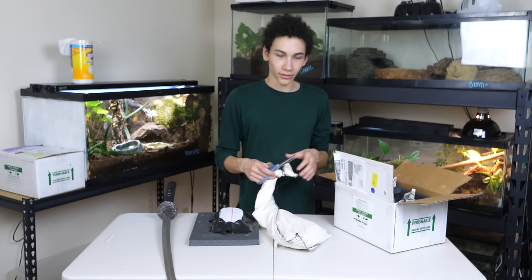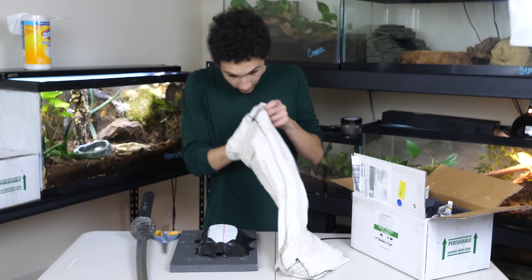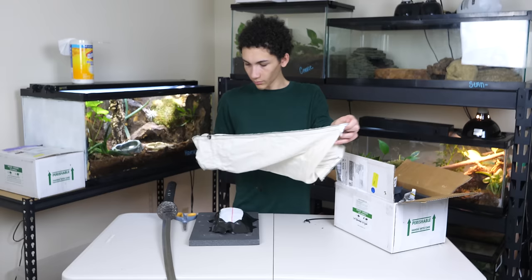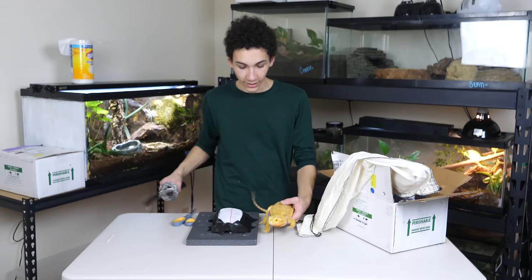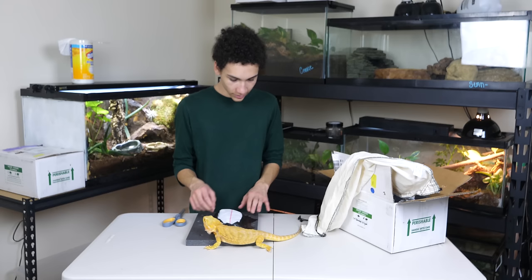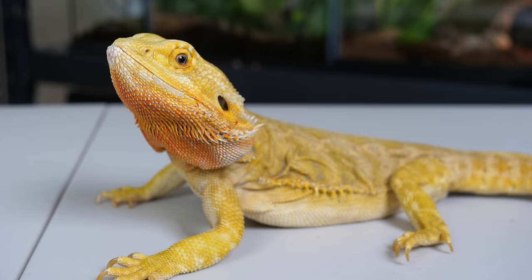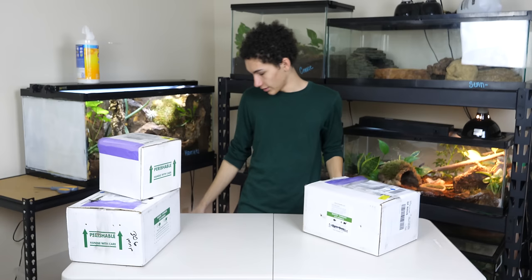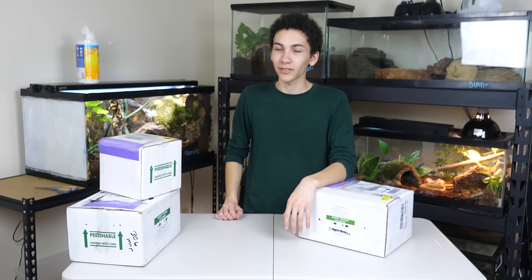A lot of people going off to college just sneak their animals into their dorm and keep them in a nice tub, then slide the tub under the bed when it gets checked — not that I'm condoning it. Wow, today is not only the day of stupid landlords but also the day of very orange and yellow animals. This is a very pretty bearded dragon. He's extremely active, still nice and warm from the heat pack. They did a good job securing the pack — they used duct tape, though duct tape doesn't stick that well to styrofoam. It's better to wrap tape all the way around the piece of styrofoam.